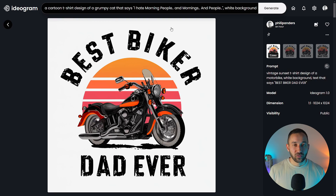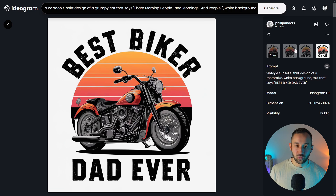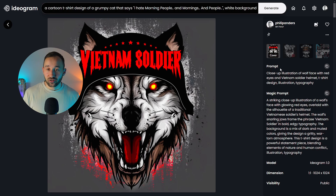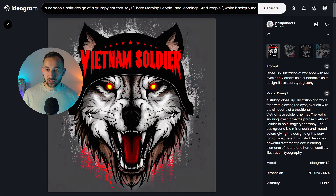Here's a fairly simple vintage sunset prompt you could utilize for many different niches and t-shirt designs: vintage sunset t-shirt design of a motorbike on a white background with text that says 'Best Biker Dad Ever.' All of these results are pretty neat — all the text is spelled correctly and they're all usable for POD. And this style here gets some amazing results with magic prompt on. You can see the original prompt if you want to utilize it, or copy the magic prompt that came out for a very similar style.